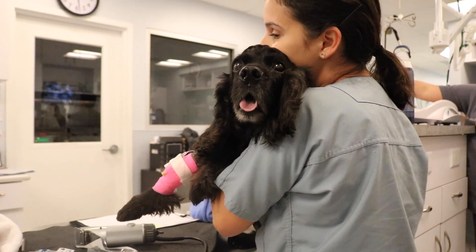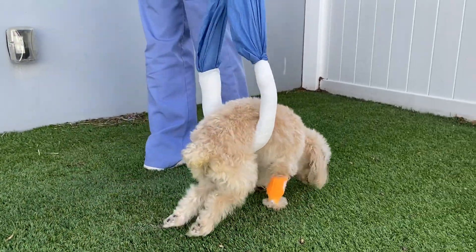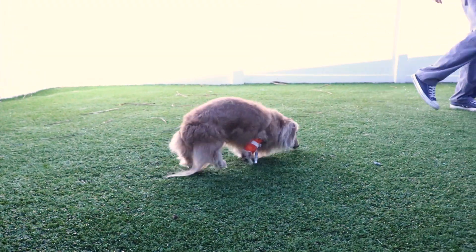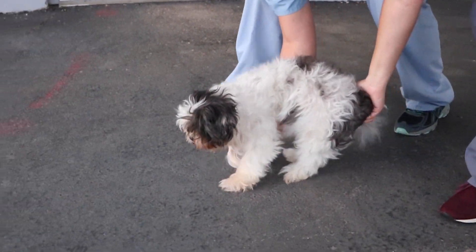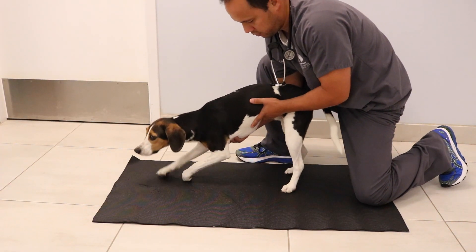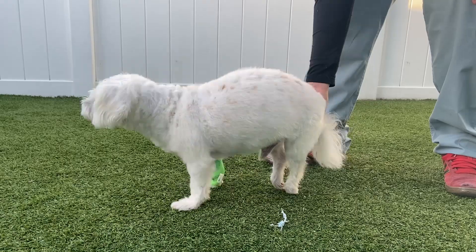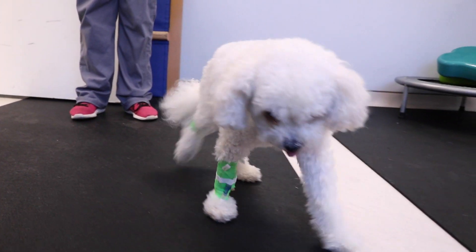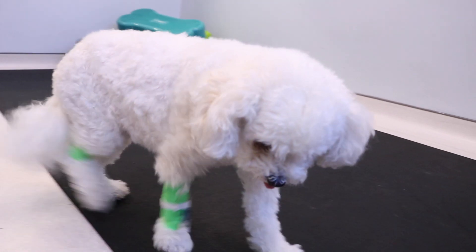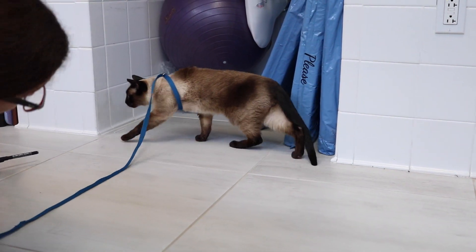Intervertebral disc disease affects both dogs and cats, with dogs more commonly and frequently affected. In dogs, the chondrodystrophic breeds such as dachshunds, French bulldogs, and Shih Tzus are the most highly predisposed. Other very commonly affected breeds include beagles and German shepherds. Disc problems can occur in any breed of dog and at any age, though it is very uncommon prior to one year of age. Though somewhat rare in cats, disc disease does occur, and we tend to see this when they are in their older years.